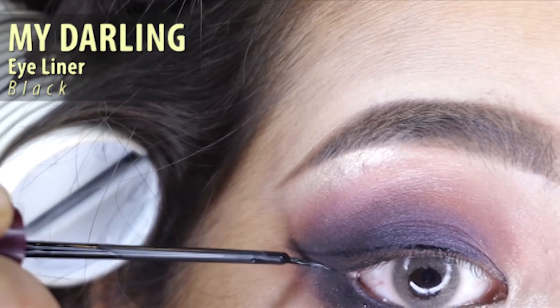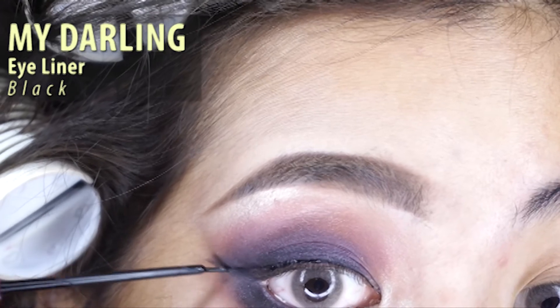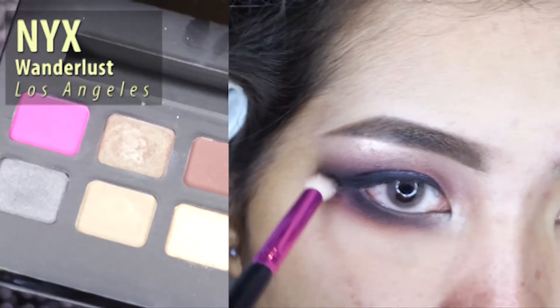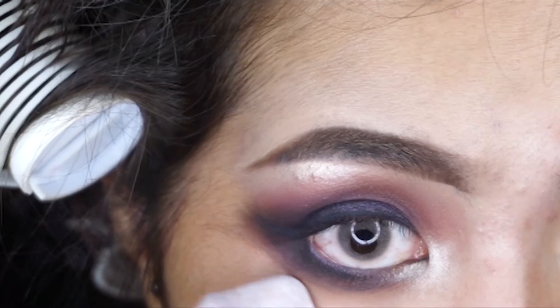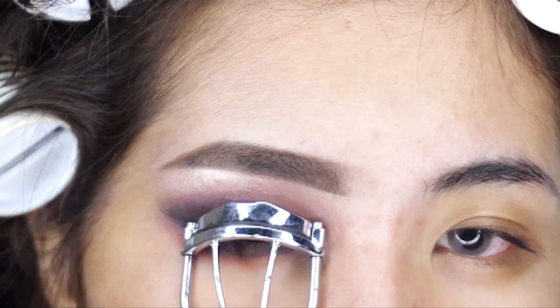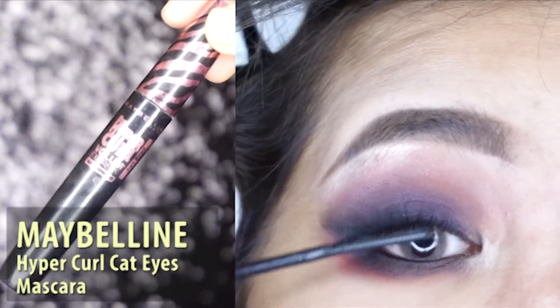Next I'm using a black eyeliner from My Darling and just filling it in. Next, using the pink color, just smudge it to the lower lid and wipe it up. Moving on to the lashes, curl them using Maybelline Hyper Curl Cat Eyes.